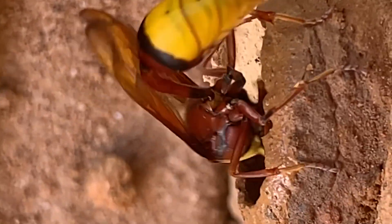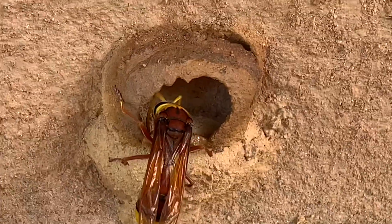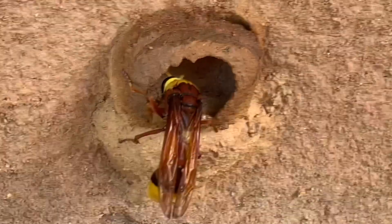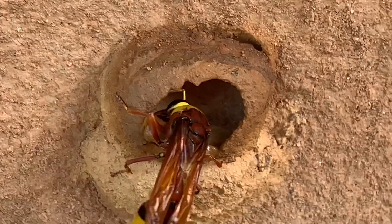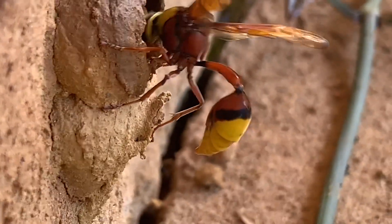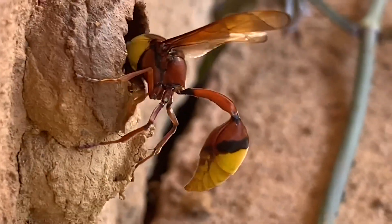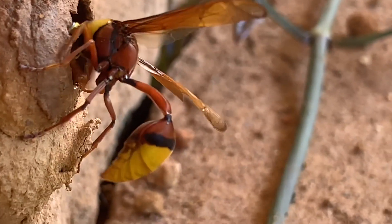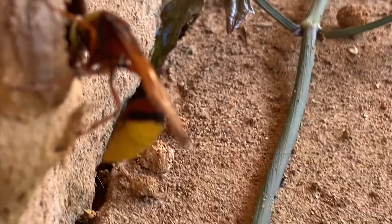It's doing this pottery work in the same way humans do. This collected ball of soil is mixed with its own saliva, making the muddy soil very suitable for construction. She has been building the brooding cell step by step. No doubt, she is a hard worker.